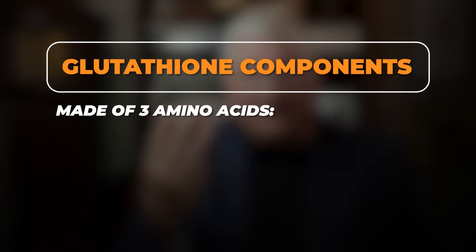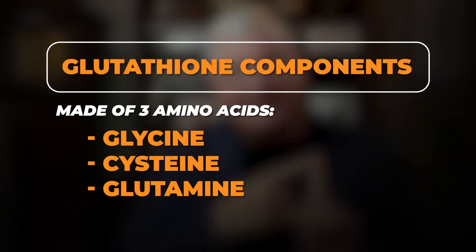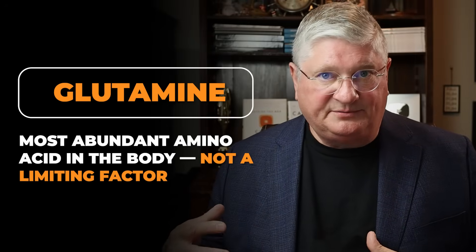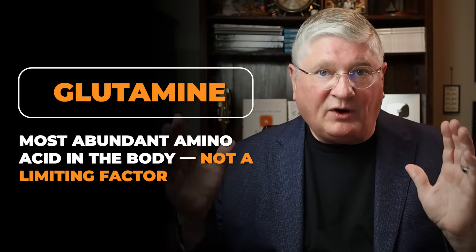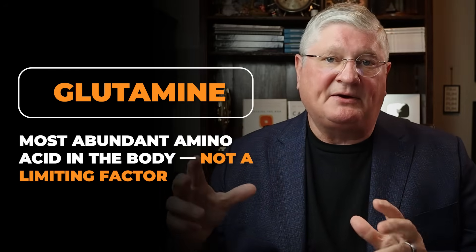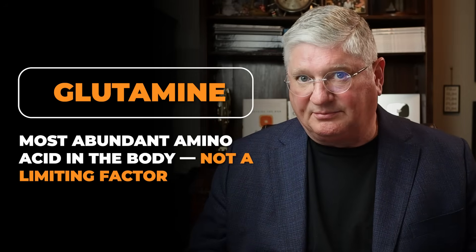What if you were to take other parts of glutathione? Well, glutathione is three amino acids: there's glycine, cysteine, and glutamine. Our body already has a ton of glutamine in it. If you take it by quantity, glutamine is the number one amino acid by quantity in your whole body.